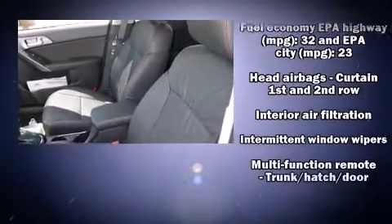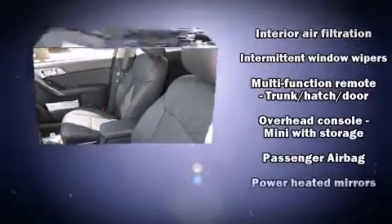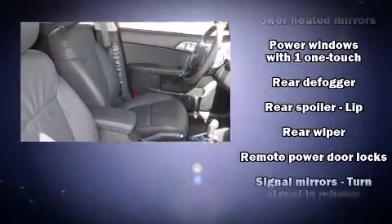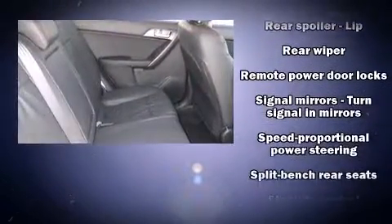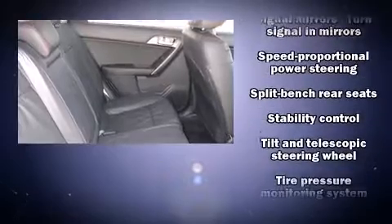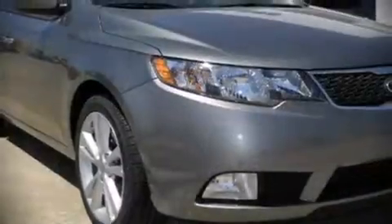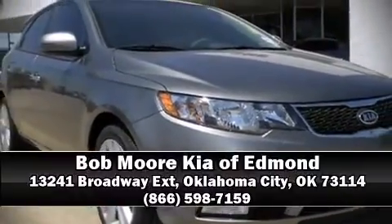Side curtain airbags deploy in extreme circumstances, shielding you and your passengers from collision forces. Our experienced sales staff is eager to share its knowledge and enthusiasm with you. Stop by our dealership or give us a call for more information.